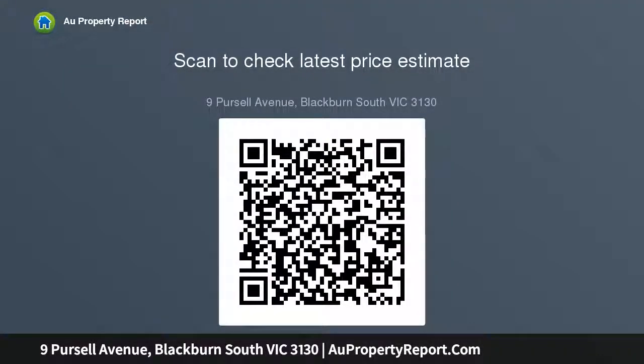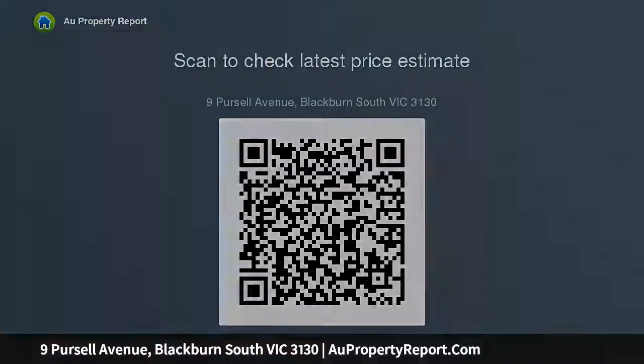You will never get tired of this sensational location, which is close to Blackburn South Shopping Center, Forest Hill Chase, Burwood One Shopping Center, and Orchard Grove Primary School.